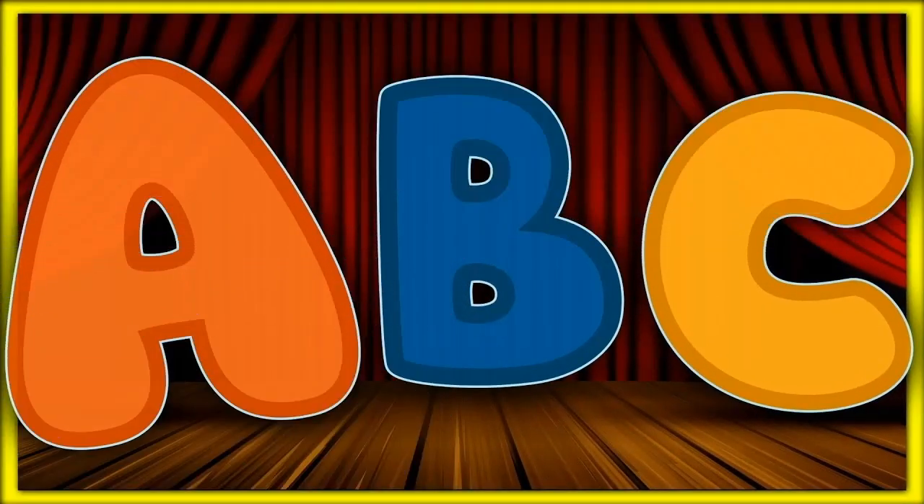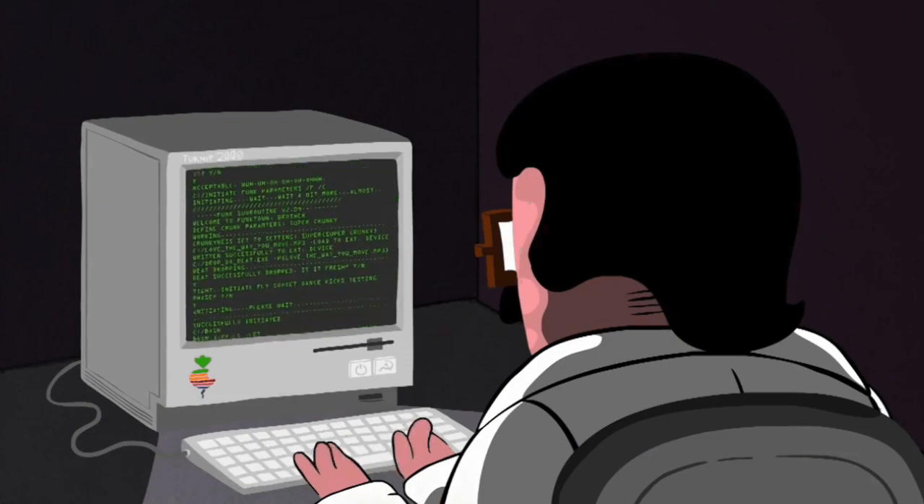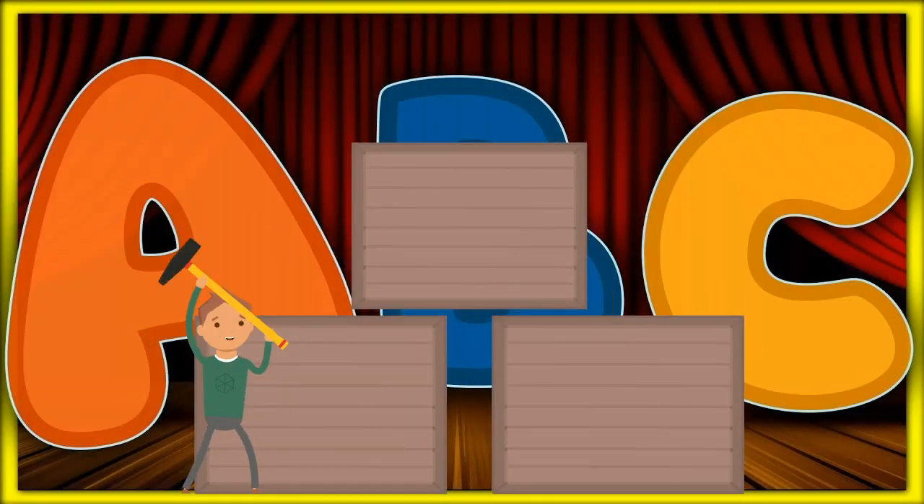Step 2: Learn the alphabet. And no, I'm not talking about your ABCs, but the alphabet of coding — variables, loops, conditionals, and functions. These are the building blocks for all the digital magic you're going to unleash.